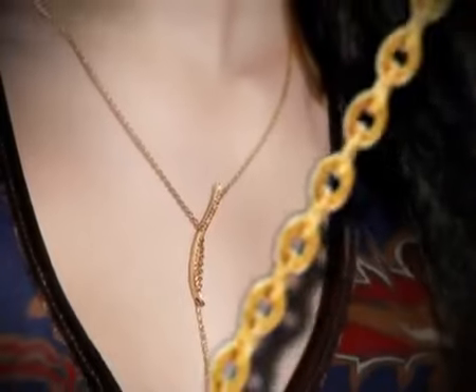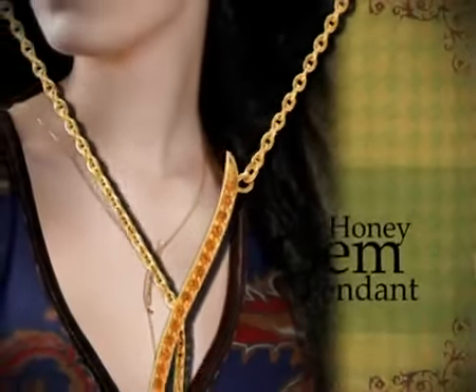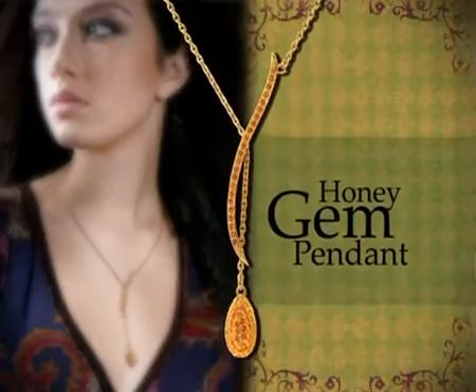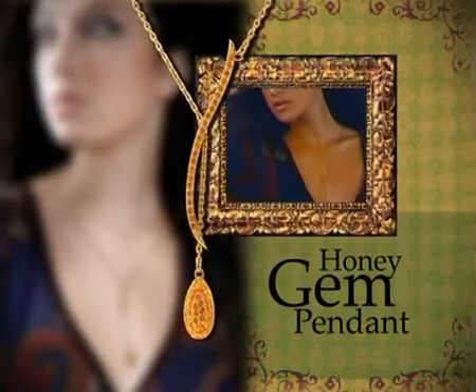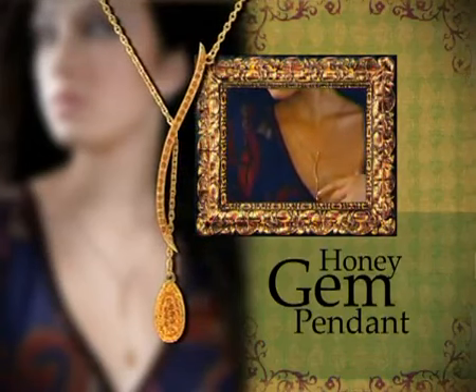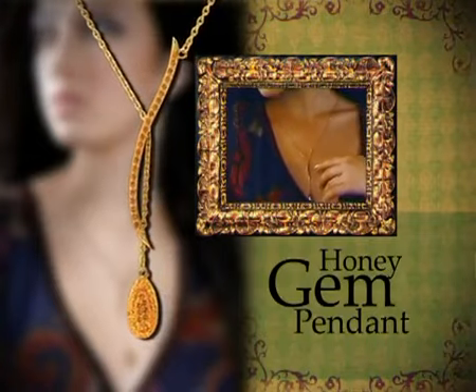Reminiscent of the golden hues of nectar, the Honey Gem Pendant is a desired piece of costume jewelry that will enlighten an outfit with warm and alluring gold beauty. The rose gold plated pendant is trimmed with Swarovski topaz and entwined with its own chain to create a moveable piece of jewelry. A topaz cased gem drop completes this piece.